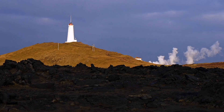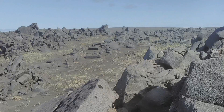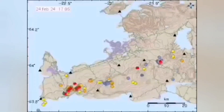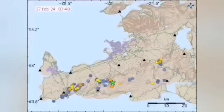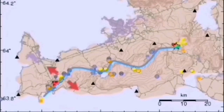This peninsula has geothermal activity, a geothermal power plant, and past eruptions have also happened there — like many parts of Iceland created by these activities. When modern earthquakes happen in one location in the west, they gradually transfer through these transform faults and the volcanic system toward the east.